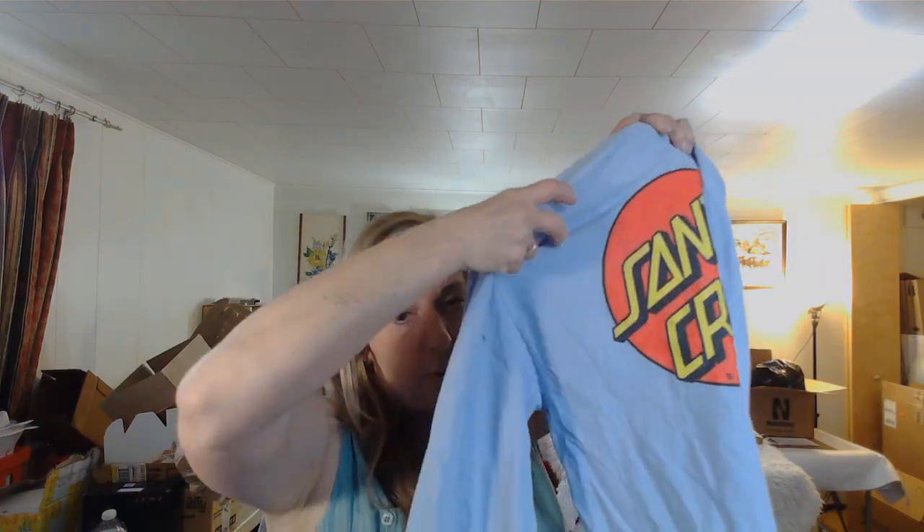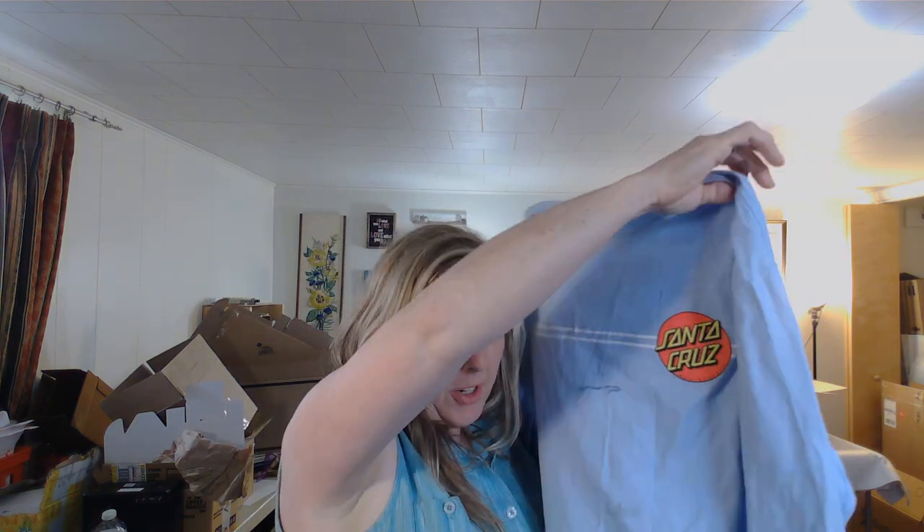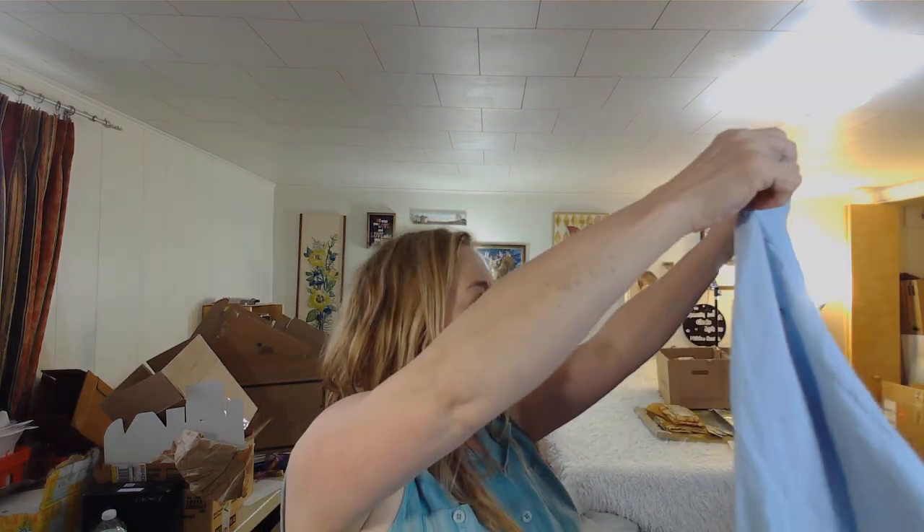This is a Santa Cruz shirt — the older stuff is worth a decent amount of money, but this one isn't older. I'm probably going to consign this in the winter. I'll look up how these sweatshirts are doing, but I need to throw it in the wash first and see if it comes out clean.